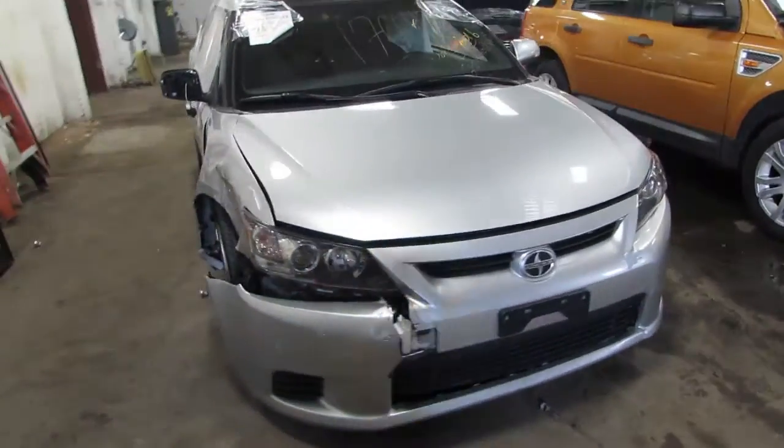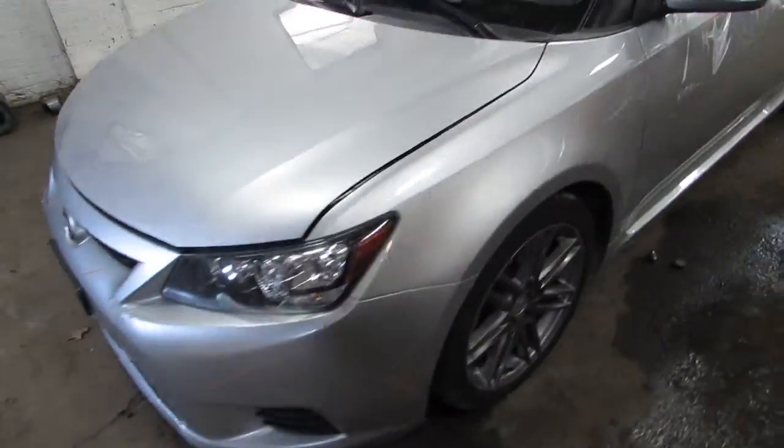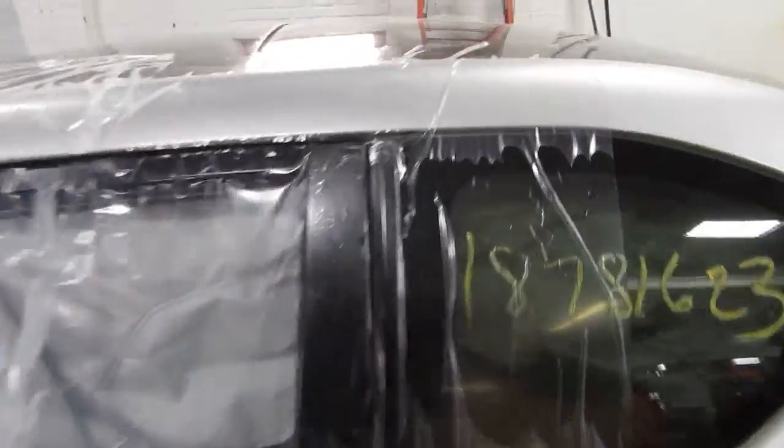Welcome to the Tom's Foreign Auto Parts video portion of our inventory. Here we have stock number 170-043, it's a 2013 Scion TC. It's got a 2.5 liter four cylinder engine, it's about 85,000 miles on the car, and it is an automatic transmission.